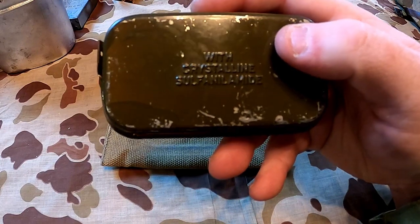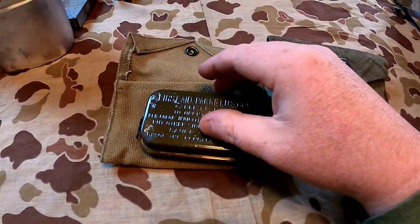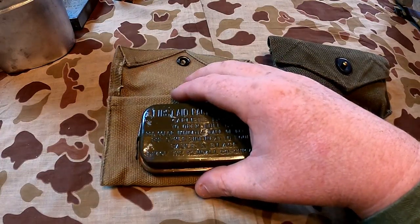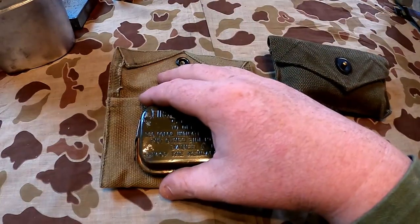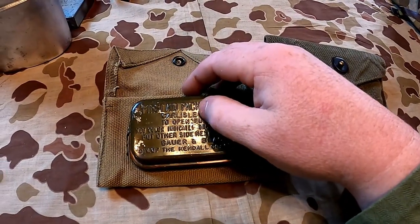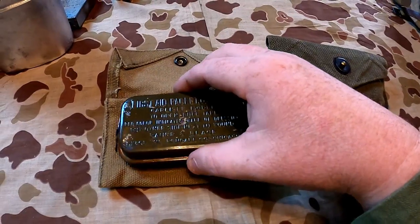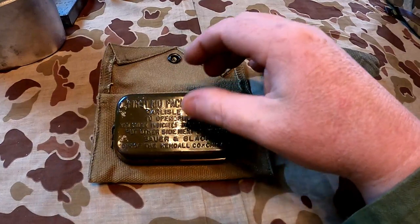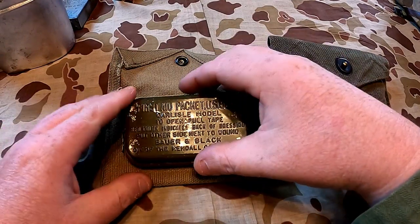The contents on the back list crystalline sulfanilamide. Some of you guys might be wondering — yes, we are actually going to open one up. These things are actually fairly easy to find; they're fairly common. You have to think thousands, if not hundreds of thousands — probably millions — of these first aid packets were made, since they were issued with infantry web gear. Every soldier, Marine, sailor, and airman would have had one on their person.